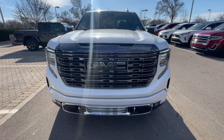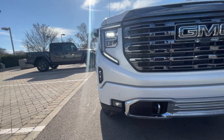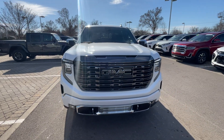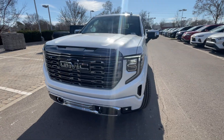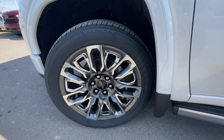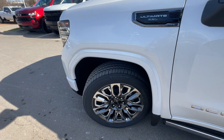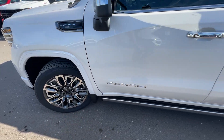To the front end, we get that same signature galvanized grille, which I love, LED headlamps, LED daytime running lights, and LED fog lights. I just love that front end — looks fantastic. Down here we do get 22-inch aluminum wheels, the signature Denali Ultimate look that you can see on the Yukons as well.